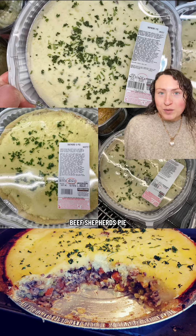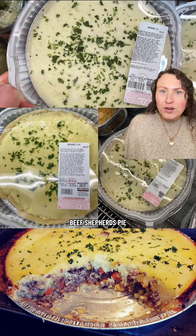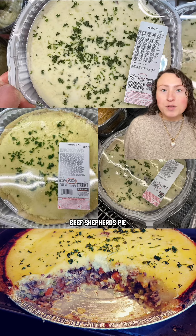Honestly, this outdid my expectations. The inside was really hearty, it wasn't runny, and it had a really good rich flavor. And the meat was quality. I'm really impressed with this. So have you tried any of these finds at Costco? What's something I absolutely have to try next?